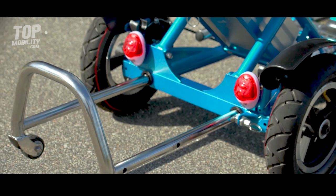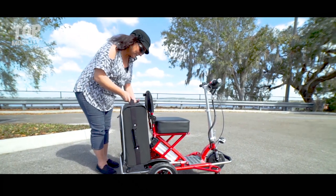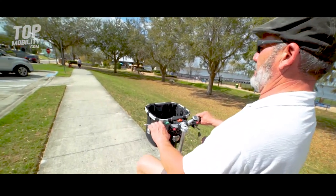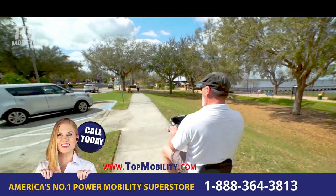The handy luggage rack is unique to the Triac Sport and can hold a full-size suitcase or cooler. Manage your ride with a two-speed switch that will take you from 0 to 12 miles per hour.